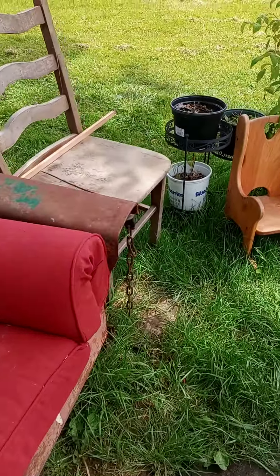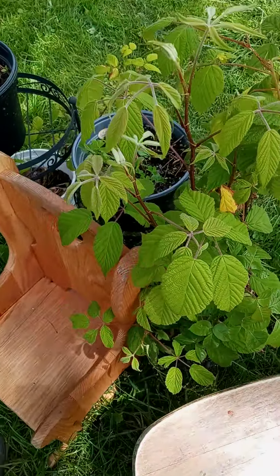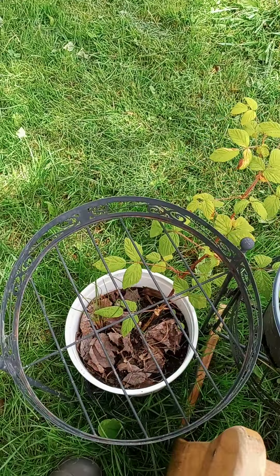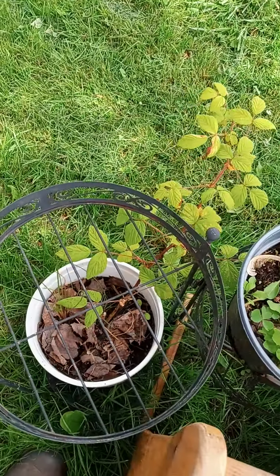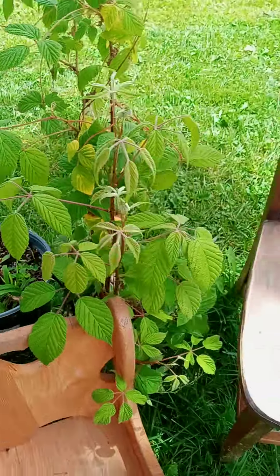I repotted some of the wild raspberries and it's not doing too bad. There's another one down here. These pots I just salvaged from the trash, so I've yet to clean them out. But that one's not doing bad, neither is this one. Happy about that.